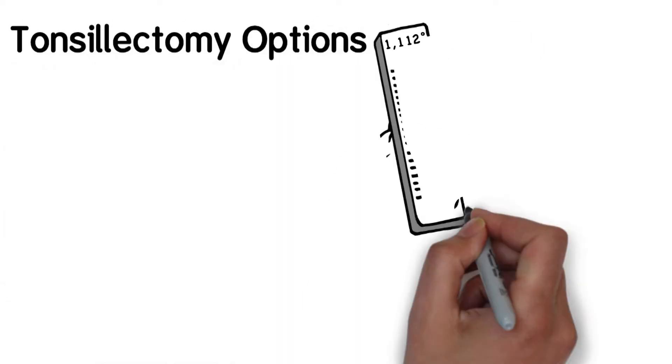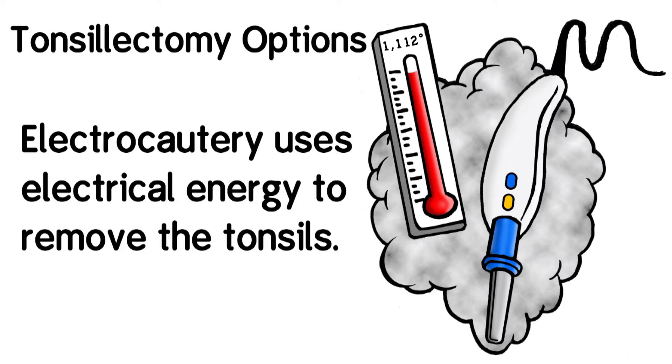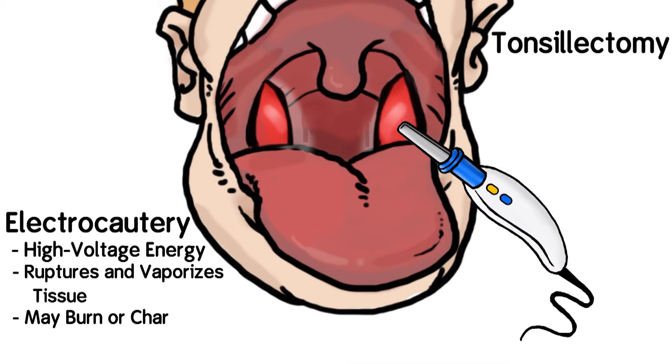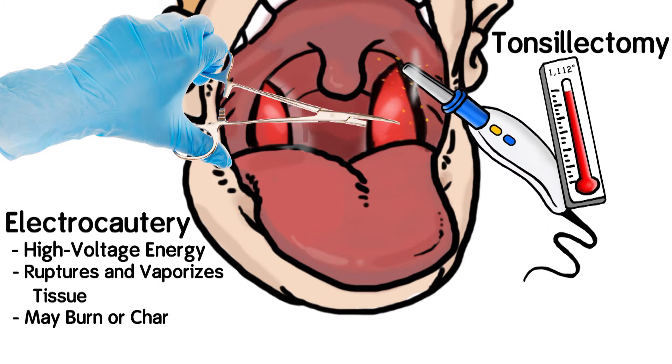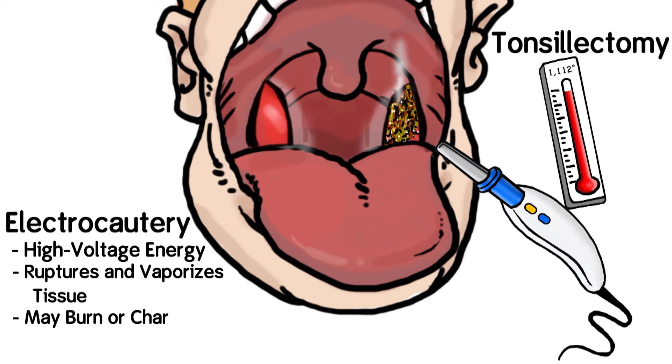There are different ways to perform a tonsillectomy. Electrocautery uses electrical energy to remove the tonsils, killing and removing tonsil tissue by essentially burning it. This can sometimes cause significant damage such as burning and charring of the surgical site, leading to unpleasant post-operative conditions.